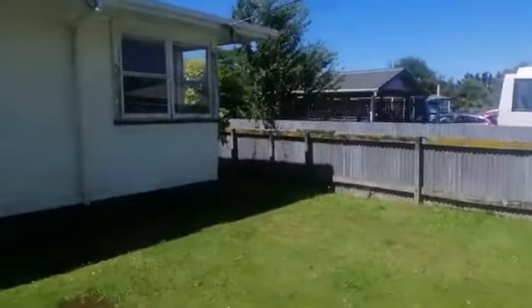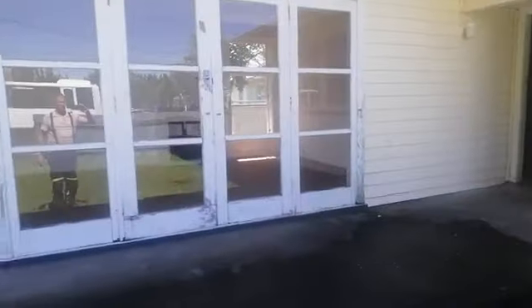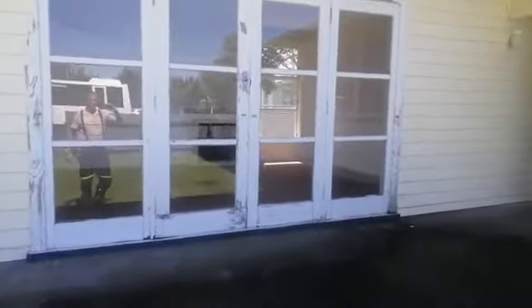We'll talk more about that in a minute. Panning around, French doors into the lounge — excuse the reflection — and we're going to come in through the front door.